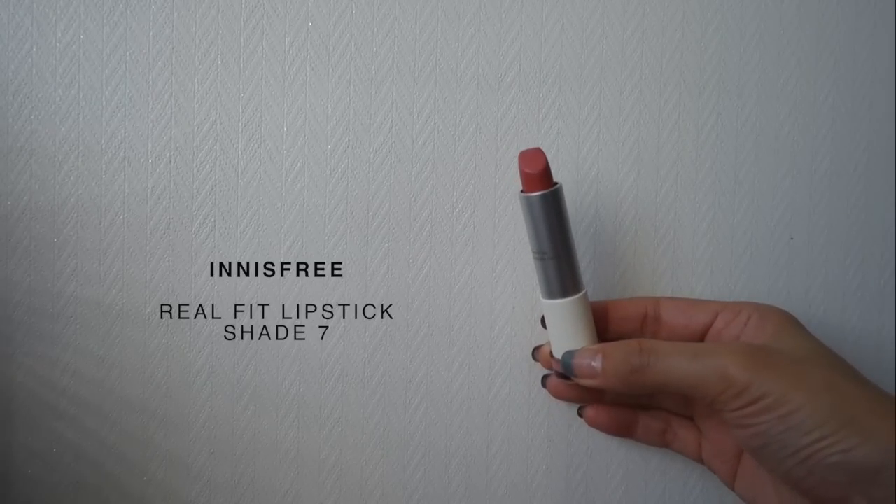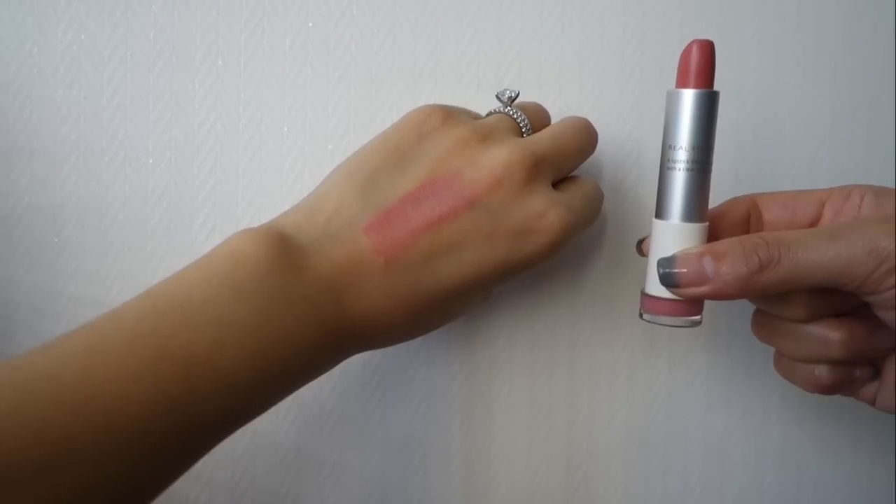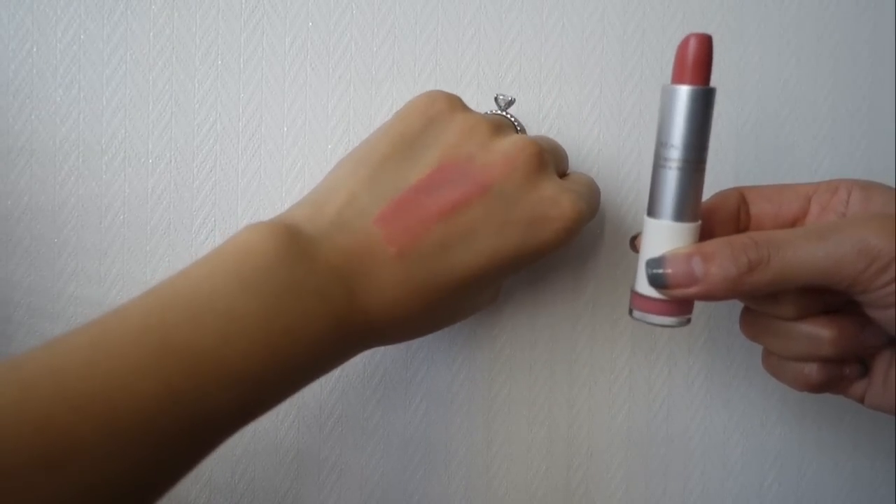I've been seeing ads everywhere in Korea for the Innisfree Real Fit Lipstick, and I picked up shade 7, Latte Hanjan Pink — kind of a nice everyday pink, a 'my lips but better' shade. The lipstick claims to instantly cover lips with a clear color without a heavy feeling, and the formula smells a little like candy. One thing to note: make sure your lips are really well moisturized, otherwise it settles into cracks and looks messy. I personally wouldn't highly recommend it, but if your lips aren't as dry as mine it might be perfectly fine. It requires a little maintenance — I need lip balm first, let that dry, then apply this.